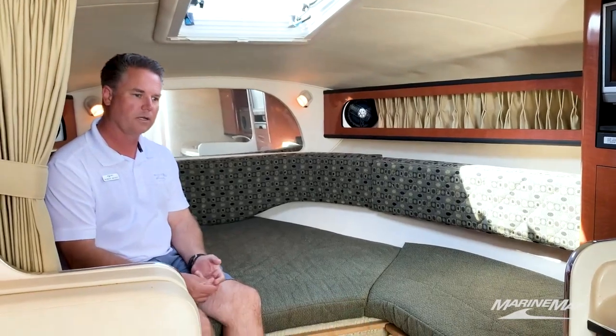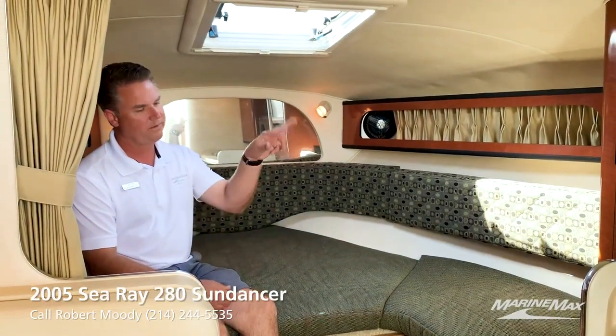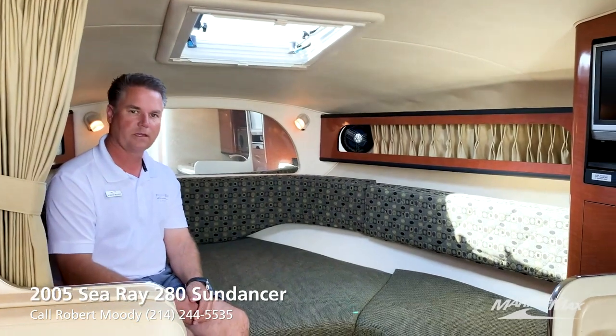The boat does have a generator, air conditioner, heater, microwave, TV, refrigerator, and electric stove — so everything you need to overnight.